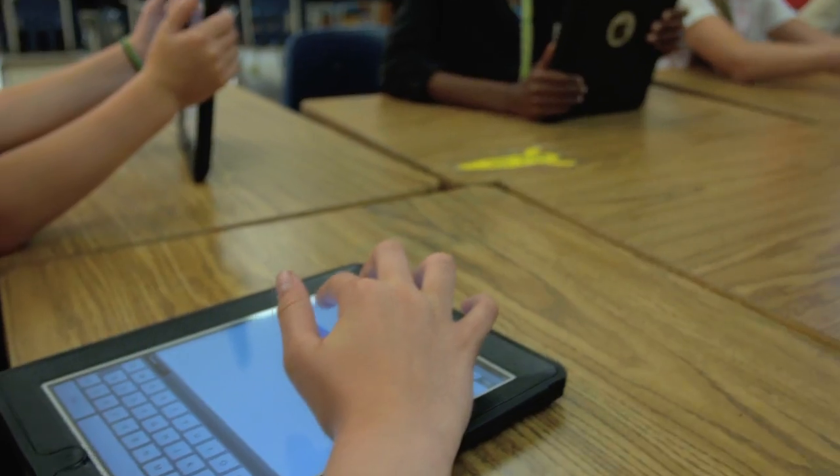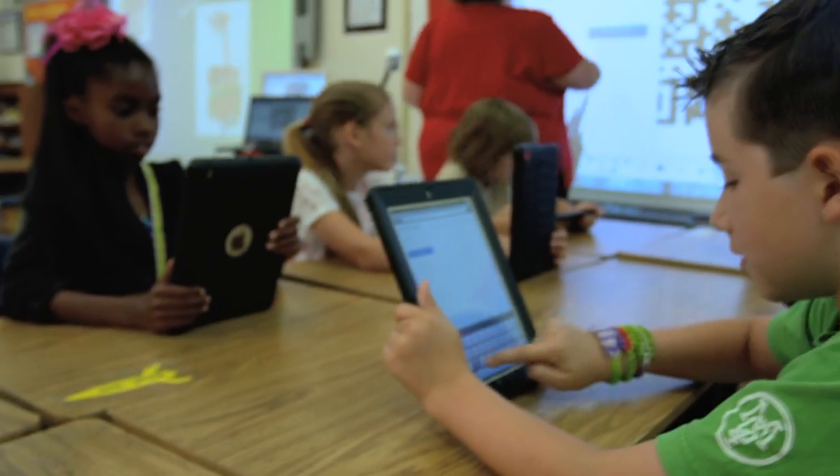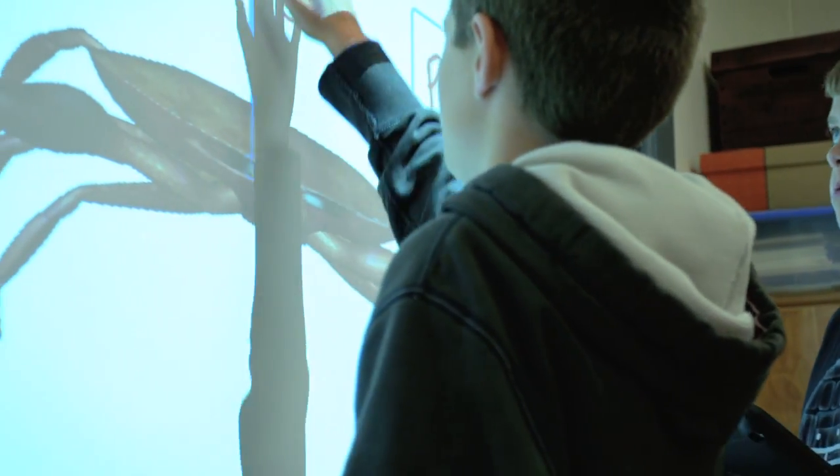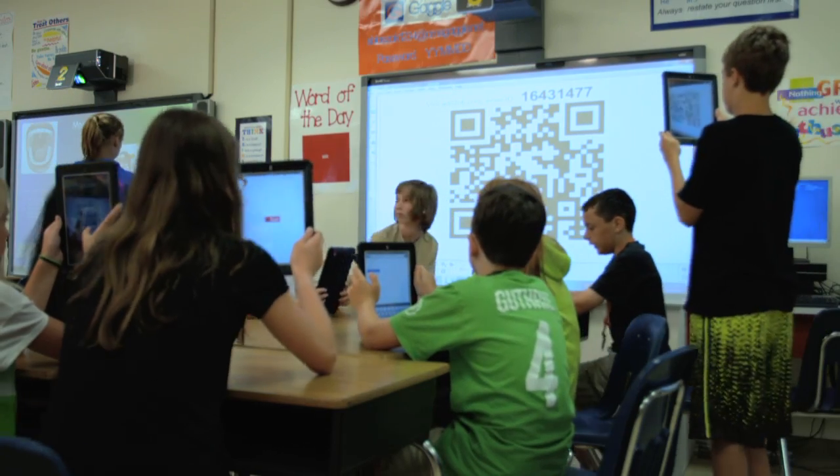I think the iPads and the SMART Notebook software are the perfect marriage in the classroom. The iPads are a more individual system and the SMART Notebook is more collaborative, and the two of them together are in equal balance because it is the best of both worlds in the classroom.